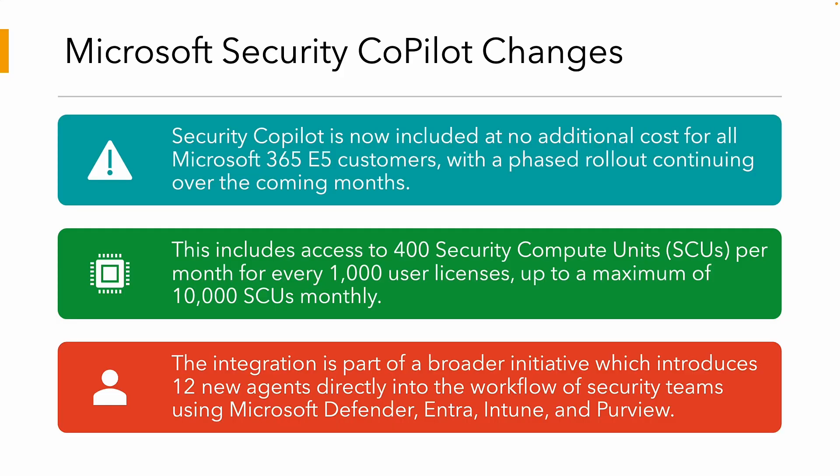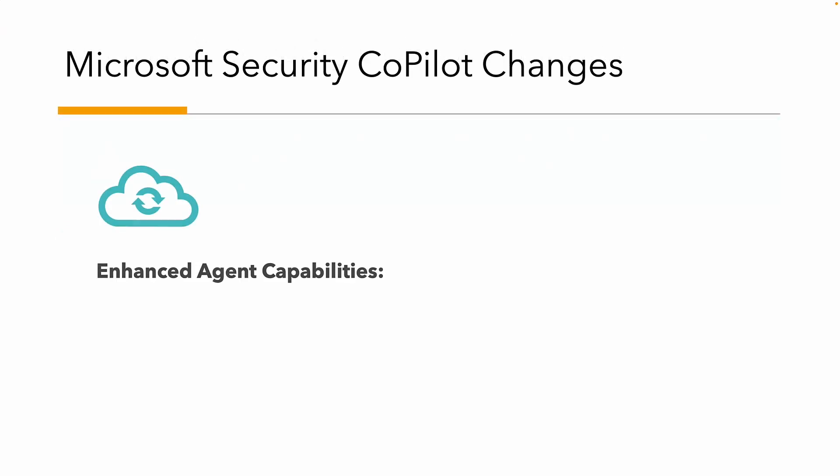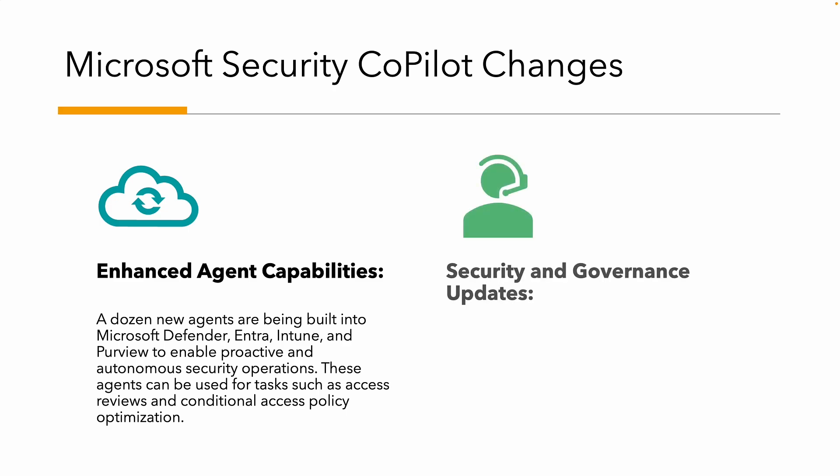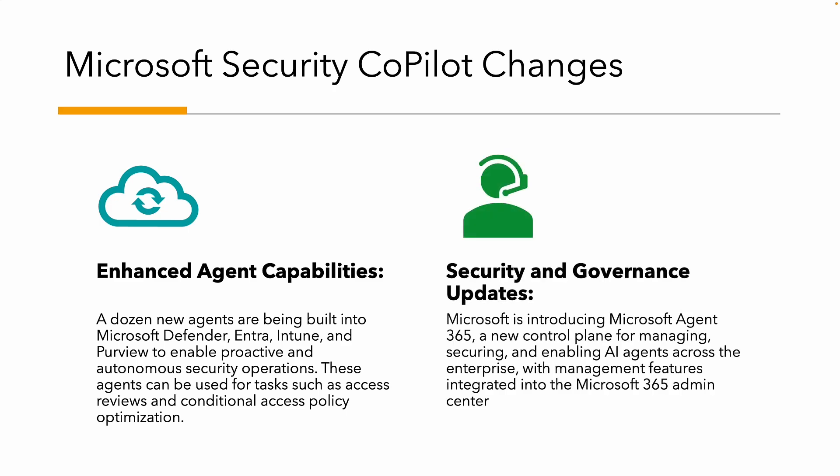That's great news. In addition, Microsoft announced 12 new agents directly into the workflows of security teams using Microsoft Defender, Entra, Intune, and Microsoft Purview. These capabilities will be built into all of the tools to autonomize and simplify security, including things like conditional access policies and access review optimization.